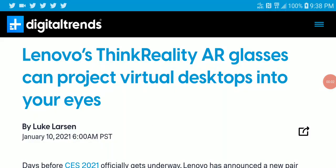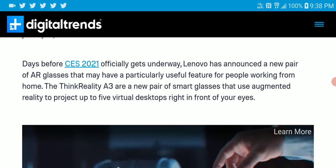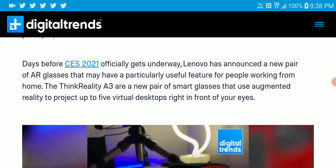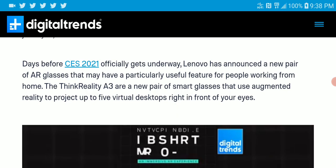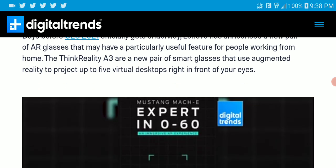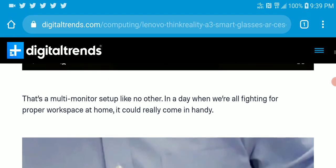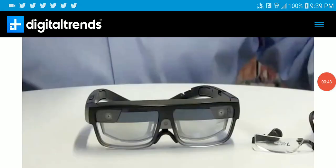Lenovo has announced the new ThinkReality Air glasses — virtual projection glasses that give you five virtual desktops of what you're doing on your device, displayed on your glasses. It looks really futuristic, and if you're looking for something cool and futuristic, this is what you may need.